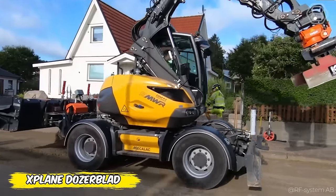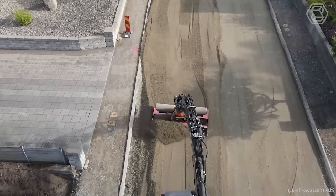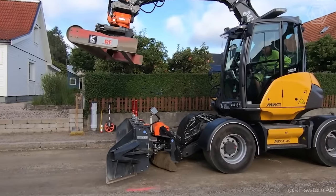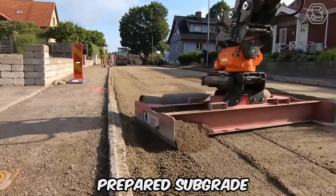Imagine your next road paving job starting out perfectly smooth, thanks to a wheeled excavator with RF Systems' unique X-Plane Dozer Blade. Equipped with a laser-guided dozer blade and leveling beam, this miracle machine ensures a completely smooth surface preparation, making the difficulty easy and ensuring that your pavement starts with a perfectly prepared subgrade.